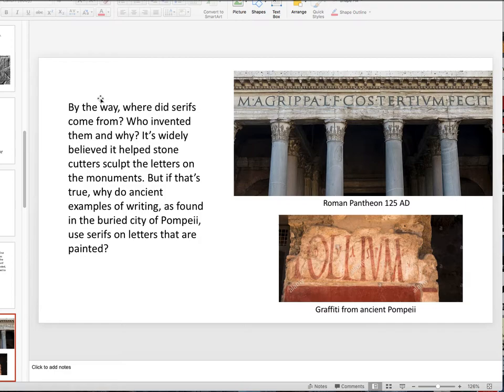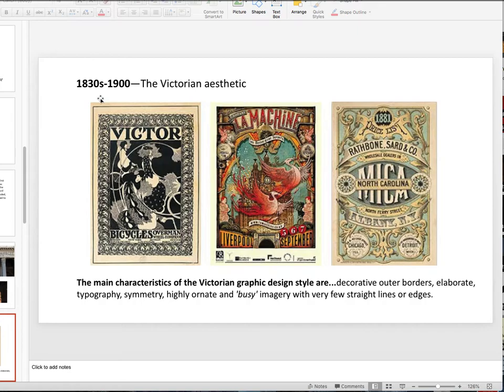Where did serifs come from? They were on the buildings — they still are. Here's the Pantheon in Rome, from 125 AD. The theory is that letter sculptors needed serifs because as they were chiseling, they couldn't make a nice neat end with a clean square. I don't know if that's true — these guys were pretty talented. But I was looking at some written graffiti in ancient Pompeii, and you can clearly see serifs on the letters. Look at the M's and L's — they put serifs on them, and that's painting. So where serifs actually come from, nobody knows.